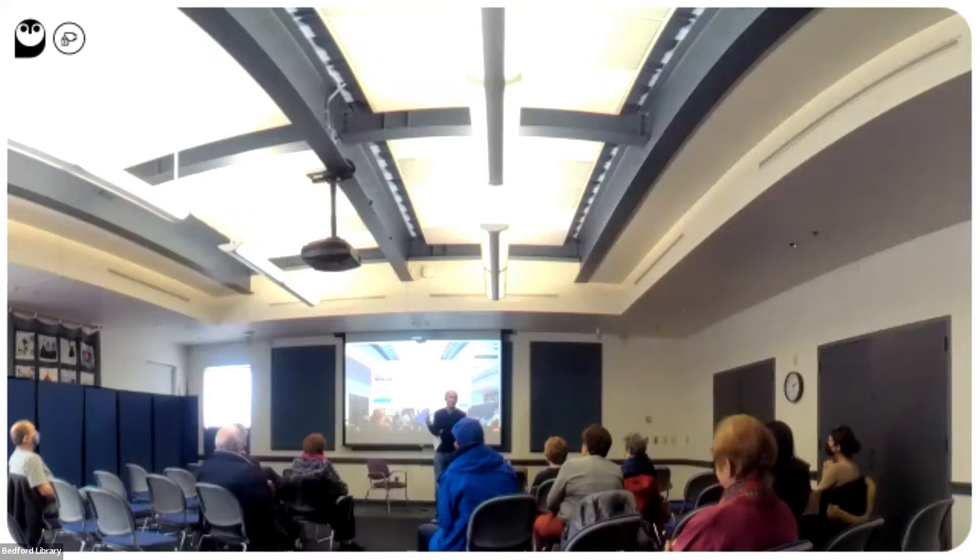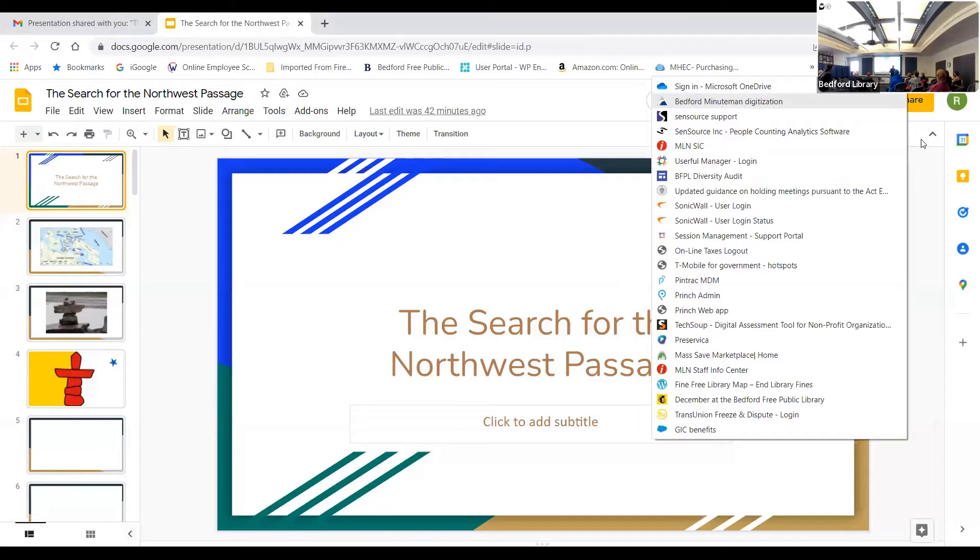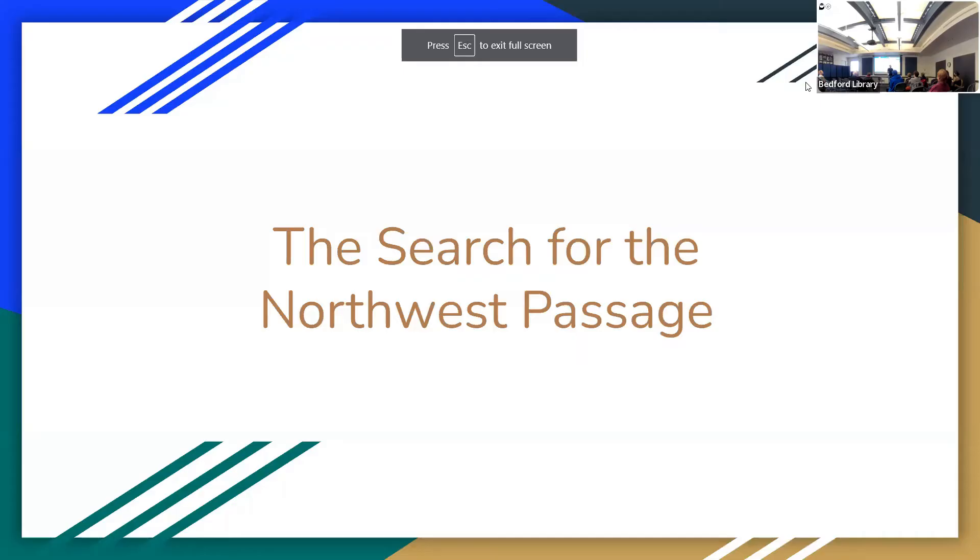What we're going to do for the next four sessions is talk about the story of the first people actually to get to the North Pole. That story, for our purposes, begins with the early 19th century and the attempt to find a way from the Atlantic into the Pacific Ocean via what came to be called the Northwest Passage. The best way to understand that is to look at a map.